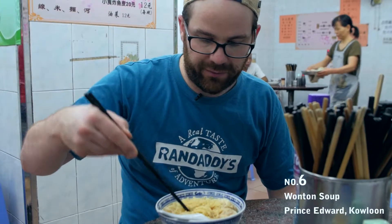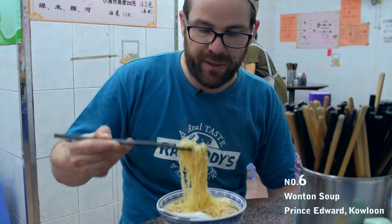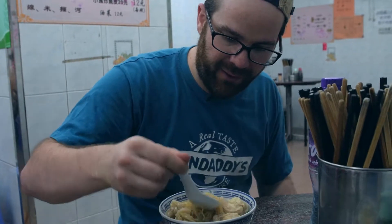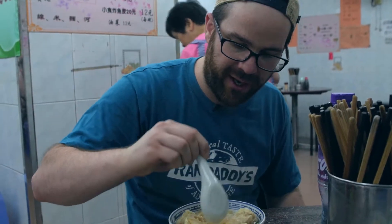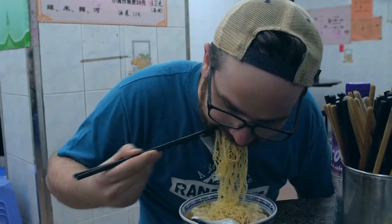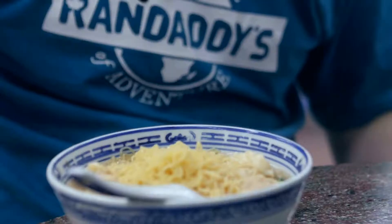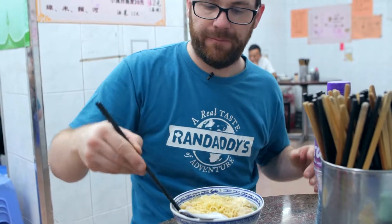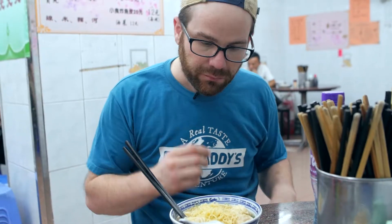I'm here eating noodles in a local area in Prince Edward. Wonton soup used to be my favorite when I was younger in Canada, and it's always been something I wanted to try when I got to Hong Kong. The noodles are very al dente and tasty, the broth is a nice chicken and prawn broth, and I put a little bit of vinegar in there to get some acidity going.